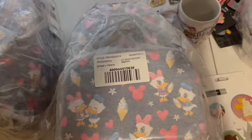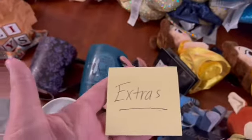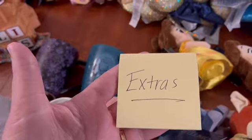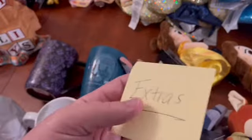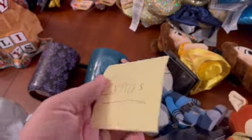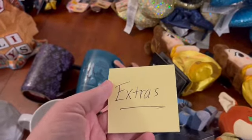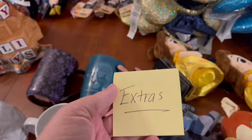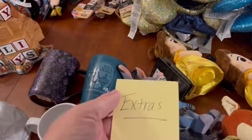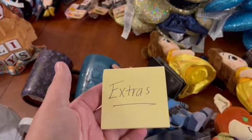Now we've come to everyone's favorite part of the video — the list of extras. Everything you are about to see is completely up for grabs; nobody has claimed it as of this moment. As those emails come in, it is unfortunately first come first serve. So I may not have everything you're interested in once you send me an email. The email is mickeysmagicaldelivery@gmail.com. Please keep in mind that there is the 20% shopping fee added to the overall merchandise cost, or the $10 minimum shopping fee, whichever is greater.